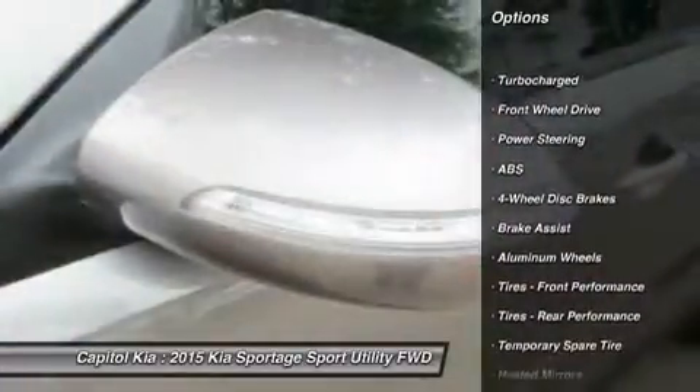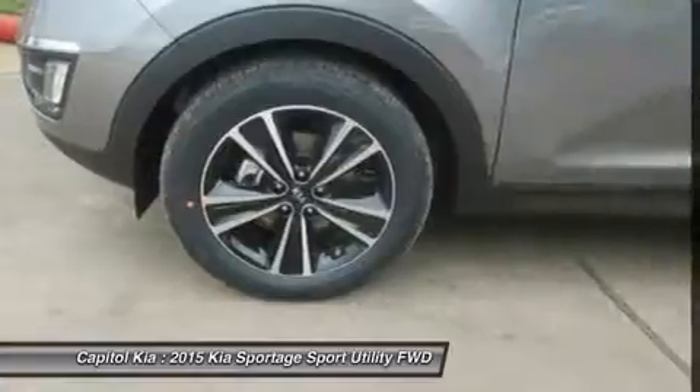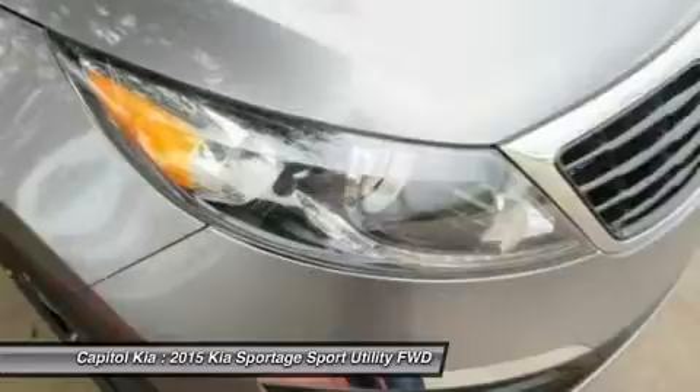Sun moonroof, cooled front seats, universal garage door opener, dual moonroof. Note: for third party subscriptions or services, please contact the dealer for more information.